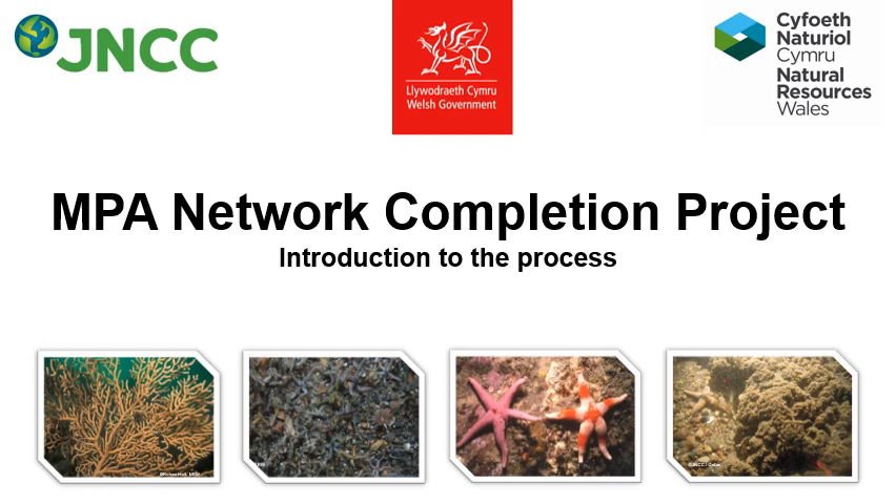This presentation is a brief overview of the Marine Protected Area Network Completion Project, which is being run by Welsh Government with technical support from Natural Resources Wales and the Joint Nature Conservation Committee. More detail and information about the project can be found on the project webpage — there will be a link at the end of the presentation.